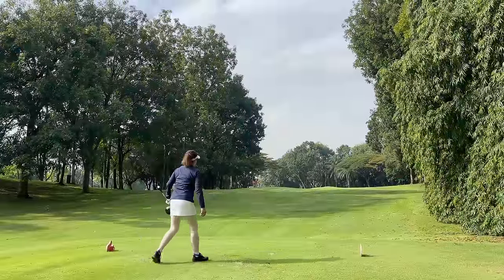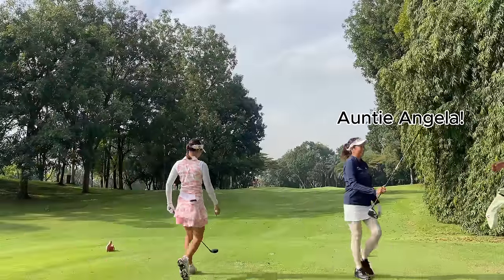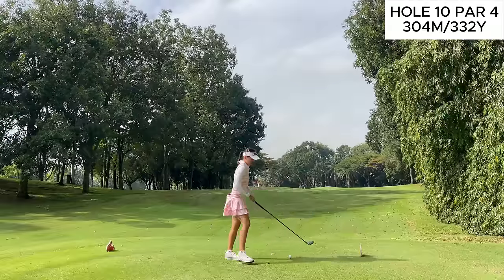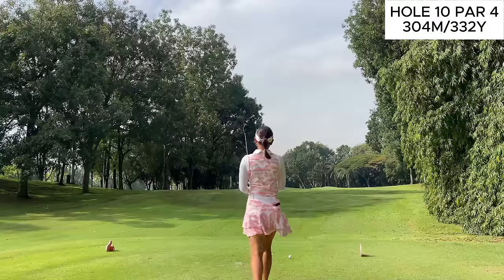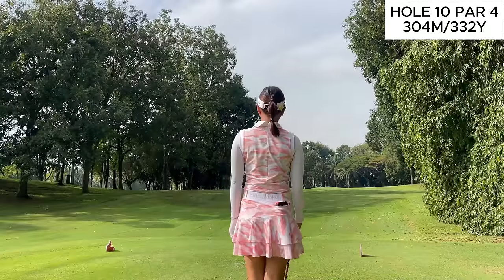Welcome to another video of Golfing with Jen. In today's video, we're going to be accompanying Auntie Angela at the Red Tees at Kota Permai. The Red Tees are playing right around 5,500 yards. With today's conditions we've got some very soggy ground, so let's see how we navigate this golf course from a shorter distance and tackle its tricky greens.